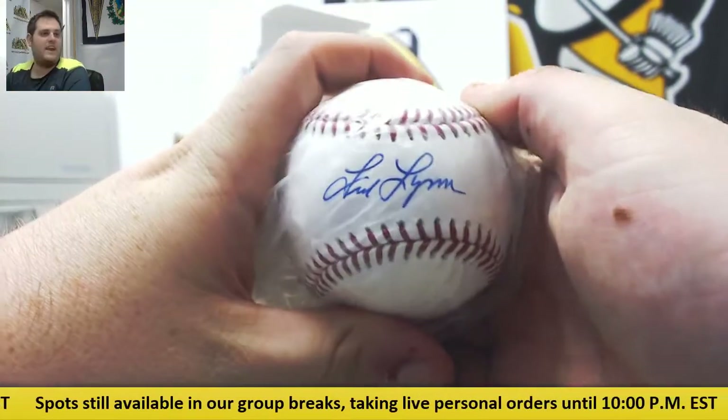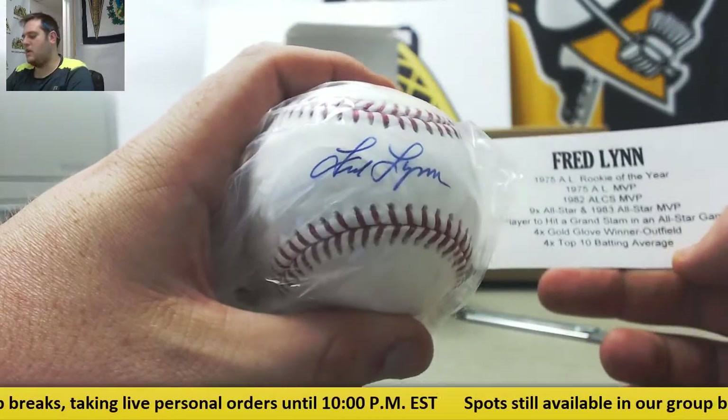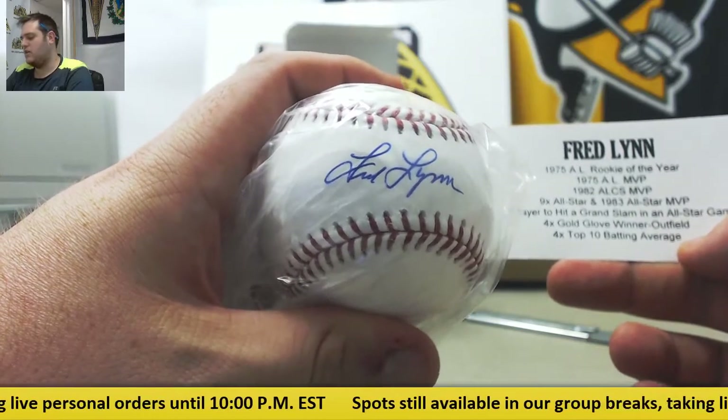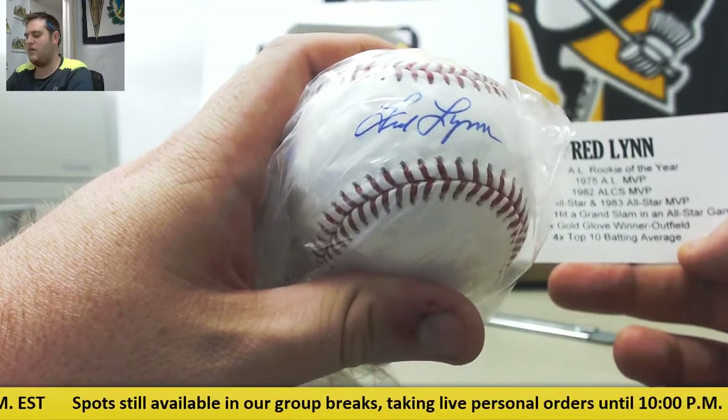Fred Lynn — 1975 AL Rookie, four-time Gold Glove winner, nine-time All-Star, 1983 All-Star MVP, 1995 AL MVP. Fred Lynn.